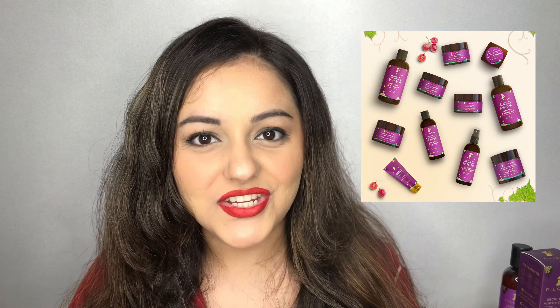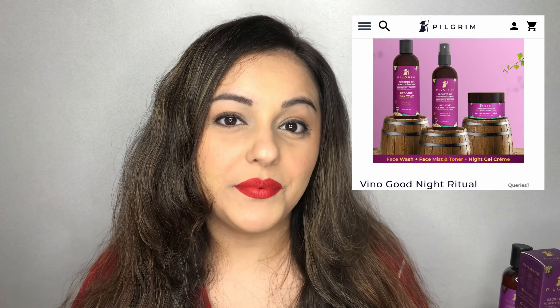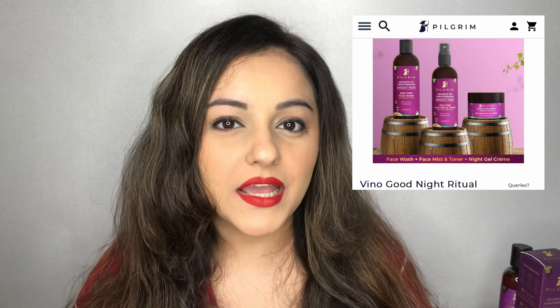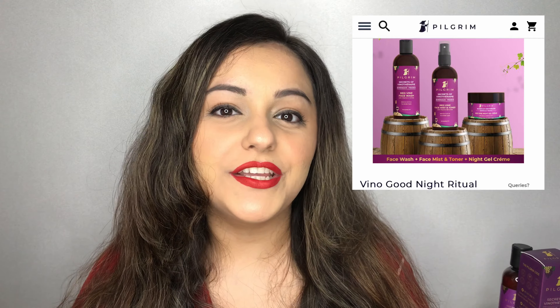Today's video is all about skincare. You guys know how much I love talking about skincare — I'm super excited to film this video. I'm going to be reviewing Pilgrim India's latest launch, which is their Secrets of Vino Therapy range. I have the Good Night Ritual from that range with me, so I'll be reviewing those products, sharing my thoughts, and teaching you how to include them in your skincare routine.